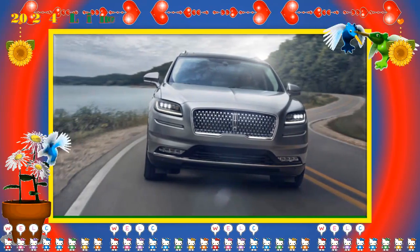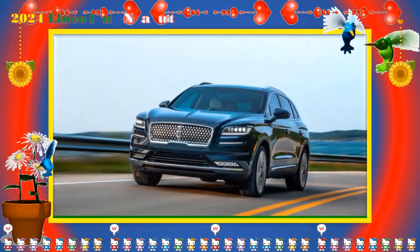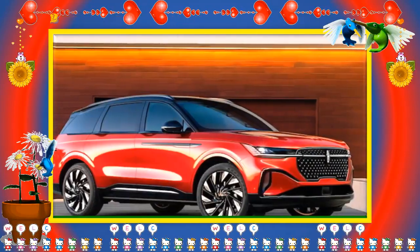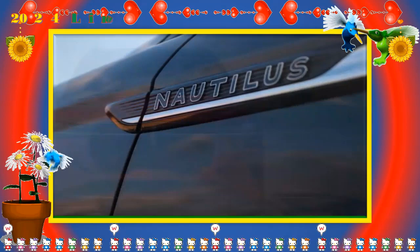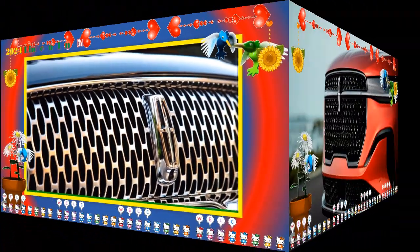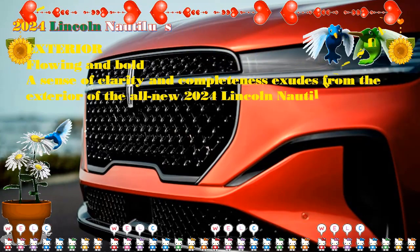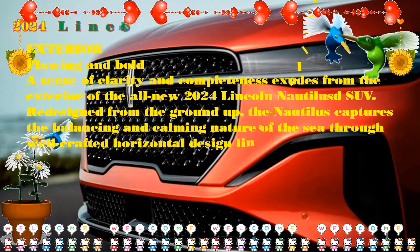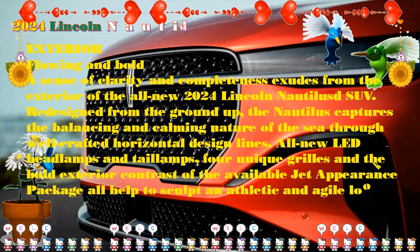As standard, there is a 10-speaker sound system with wireless Apple CarPlay/Android Auto, Alexa built-in, and 5G connectivity. The Revel Ultima 3D sound system boasts no less than 28 speakers. The driver assistance suite is impressive — all models come with Lincoln Co-Pilot 360 Vision 2.2 as standard, including blind spot monitoring, pedestrian detection, a front parking aid, a 360-degree camera, and reverse brake assist. It also includes Lincoln Blue Cruise 1.2 for hands-free driving with lane change assist and in-lane repositioning. You get a 90-day trial on the lower two trims, but can extend this.